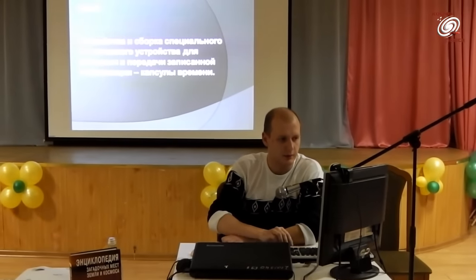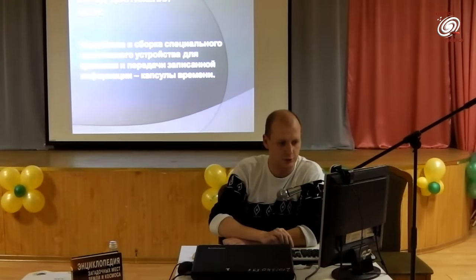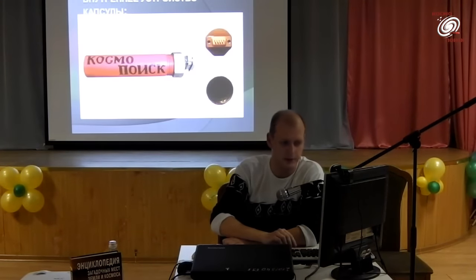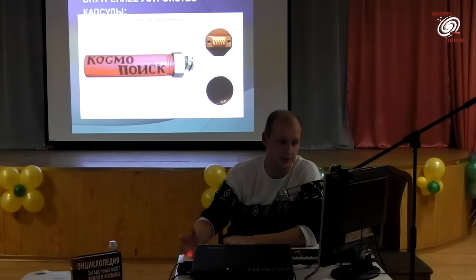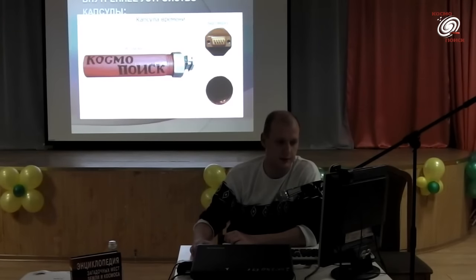Состояла она из двух частей. Вот внутренняя часть капсулы: обычная труба длиной 17 см, диаметром чуть больше 3 см. В ней как раз была заключена основная информация.